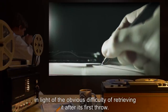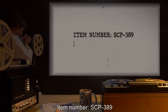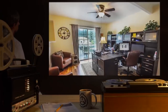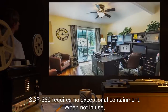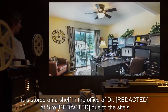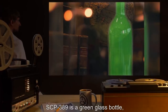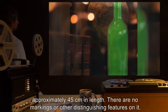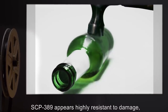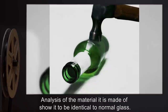Item number SCP-389. Object class: Safe. Special containment procedures: SCP-389 requires no exceptional containment. When not in use, it is stored on a shelf in the office of Dr. [name expunged] at Site [expunged], due to the site's proximity to the sea. Description: SCP-389 is a green glass bottle approximately 45 centimeters in length. There are no markings or other distinguishing features on it. SCP-389 appears highly resistant to damage, having been dropped or knocked from its shelf multiple times with no fractures, chips, or other damage. Analysis of the material shows it to be identical to normal glass.